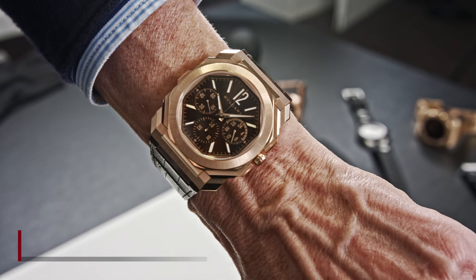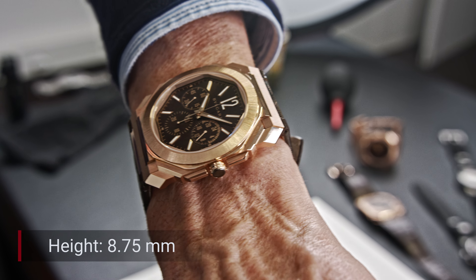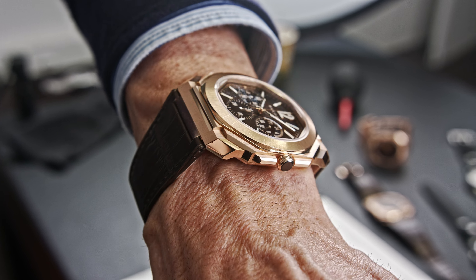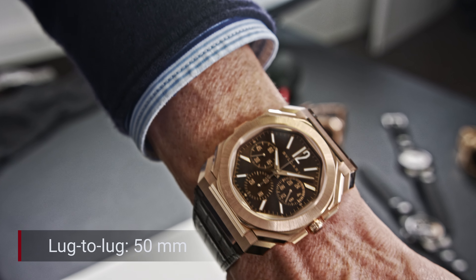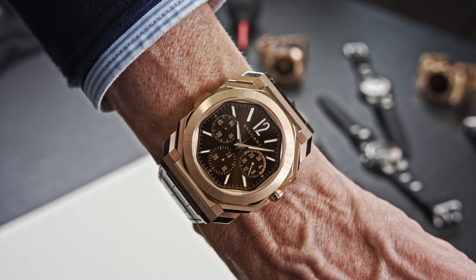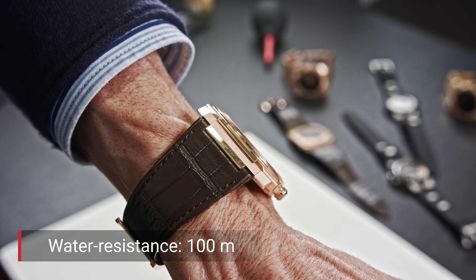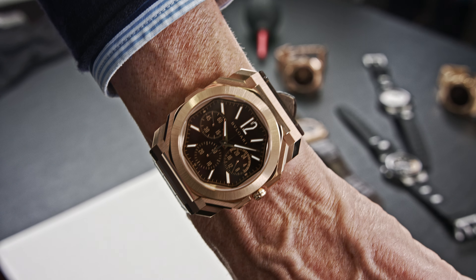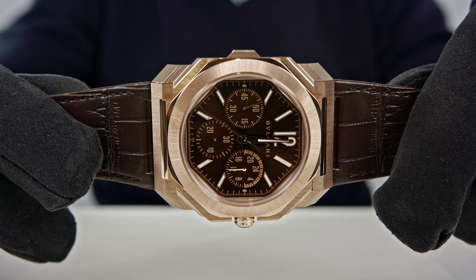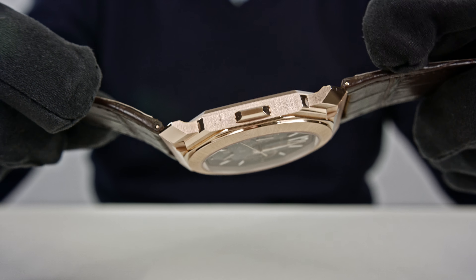The diameter of that octagonal case is 43 millimeters, the thickness is 8.75 millimeters, and the lug-to-lug distance — there are not really lugs, let's call it the end of the watch — measured from one end to the other is 50 millimeters. Something I really like: this watch, despite looking so thin and fragile, is waterproof up to 100 meters. It is not only something beautiful on your wrist but something you can really use as a sports watch.